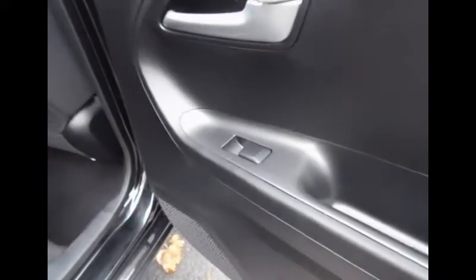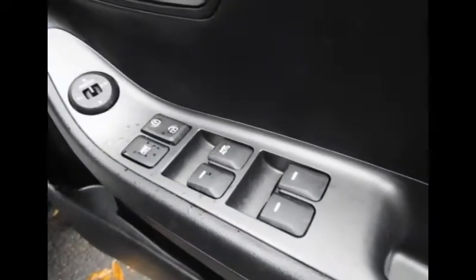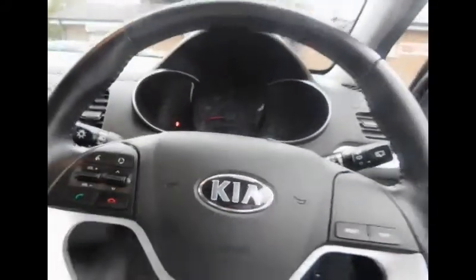The rear windows are also electric. Now we will take a look at the front of the vehicle, where we can see the electric controls for the windows, door locks, and the mirror controls.